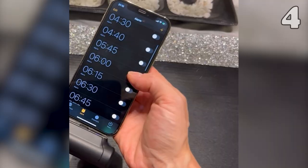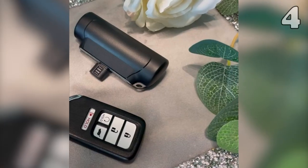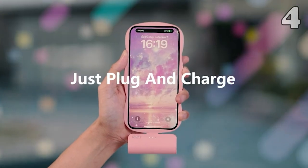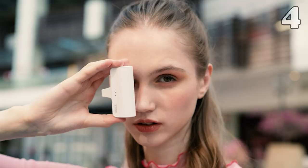Its sleek design adds style to functionality. Just plug it in and charge your mobile hassle-free. Carry it in your pocket or purse for a reliable power boost wherever you go.